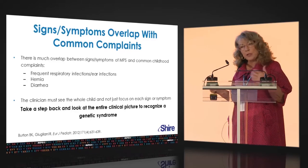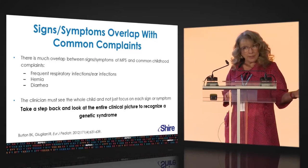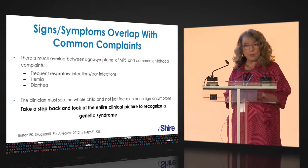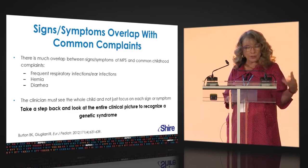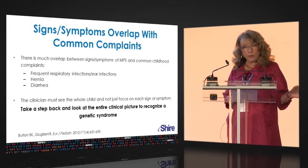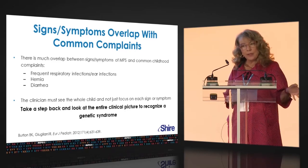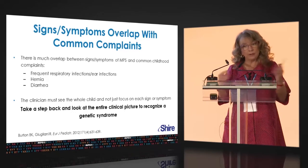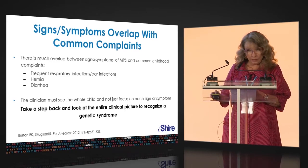Think about the combination, particularly if it's not a premature infant. Chronic diarrhea is a very frequent problem in MPS II. I've seen lots of kids who at diagnosis had already seen a gastroenterologist for evaluation of chronic diarrhea. We see it in MPS III also, but not so much in some of the other MPS disorders, so it is an important early clue. Take a step back, look at the whole clinical picture, and think: do you have a genetic disorder — specifically, could it be MPS II?